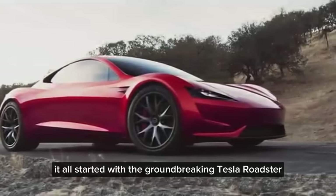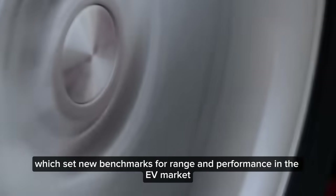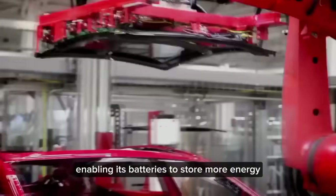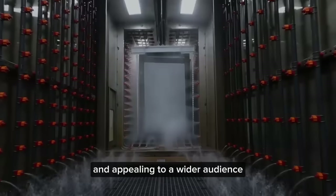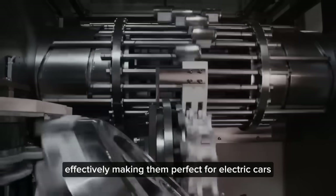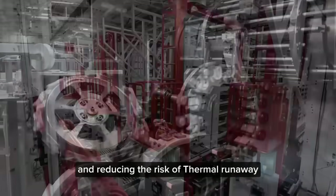It all started with the groundbreaking Tesla Roadster, Tesla's first electric vehicle that demonstrated the potential of electric mobility. Following the Roadster's success, Tesla launched the Model S sedan, which set new benchmarks for range and performance. To keep up with growing demand, Tesla built Gigafactories — cutting-edge facilities that allow the company to scale up battery production. Tesla continually strives to enhance energy density, enabling its batteries to store more energy and deliver better range. The advanced chemistry of Tesla's lithium-ion batteries uses lithium ions to store and release energy effectively, and the battery pack design maximizes space utilization while ensuring safety and reducing the risk of thermal runaway.